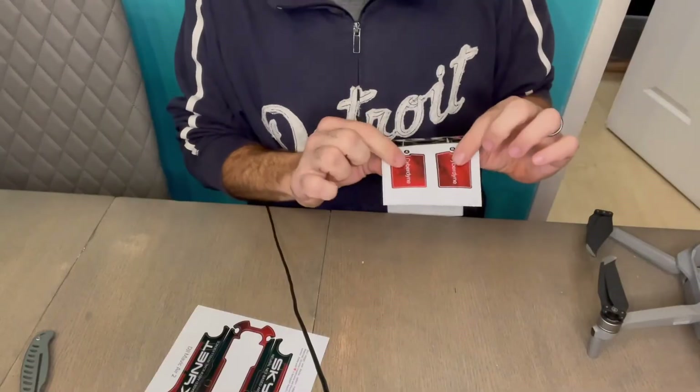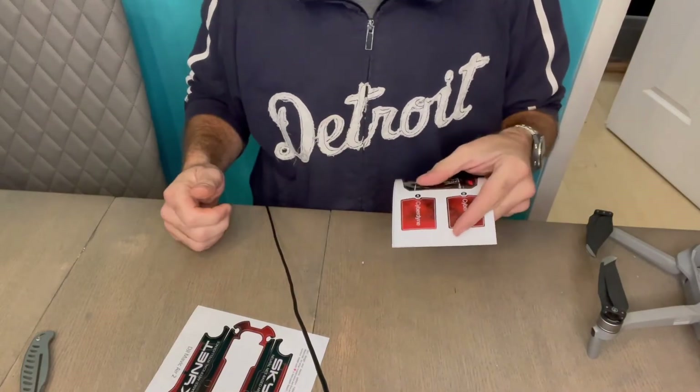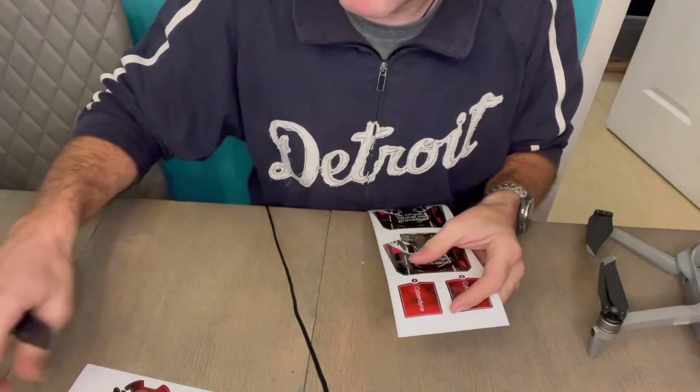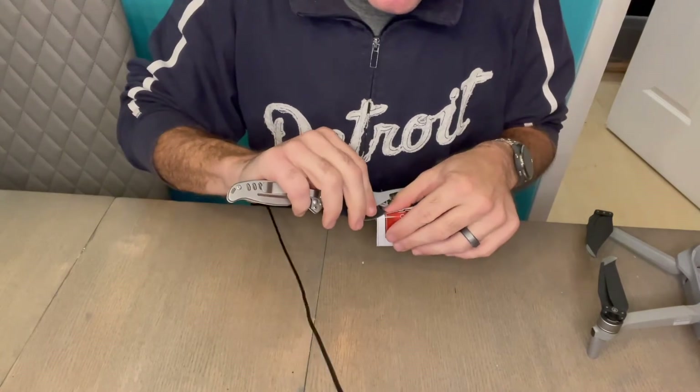Now we're going to move on to the body of the drone. I'm kind of nervous — there's a lot of pieces and some of them are big and some are little, but I'm going to dive into it. I think I'm going to start with some of the little ones first, like the arms or the legs, to kind of practice and save the big stuff for the end. I've got these that go on the legs — they say Cyberdyne on them, which is a division of Skynet.